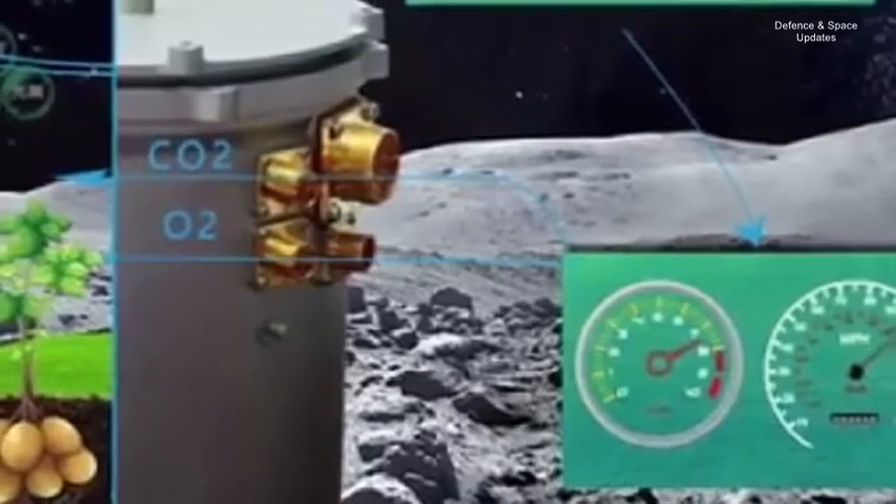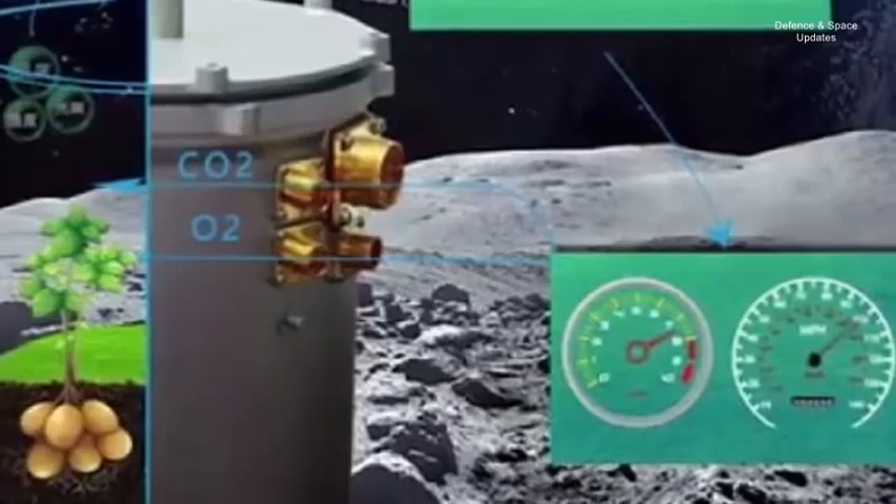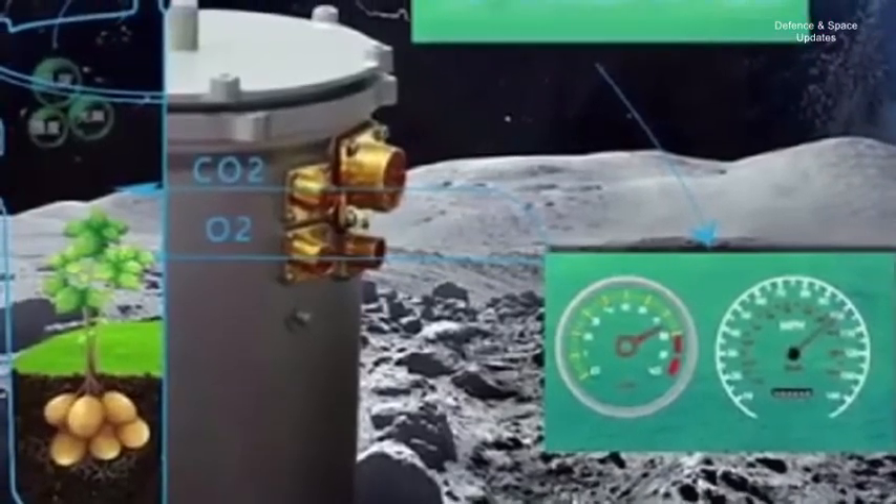We guide the sunlight to the inside of the tin, which is much stronger than that on the Earth. We will study their photosynthesis under strong sunlight and compare it with the experiment on the Earth.